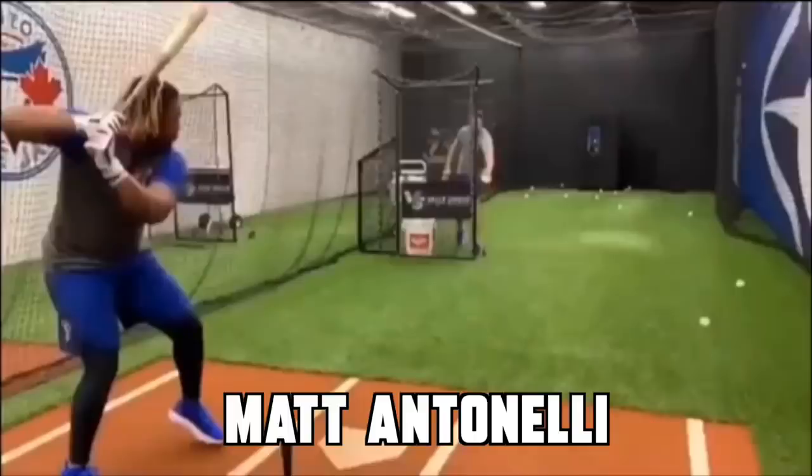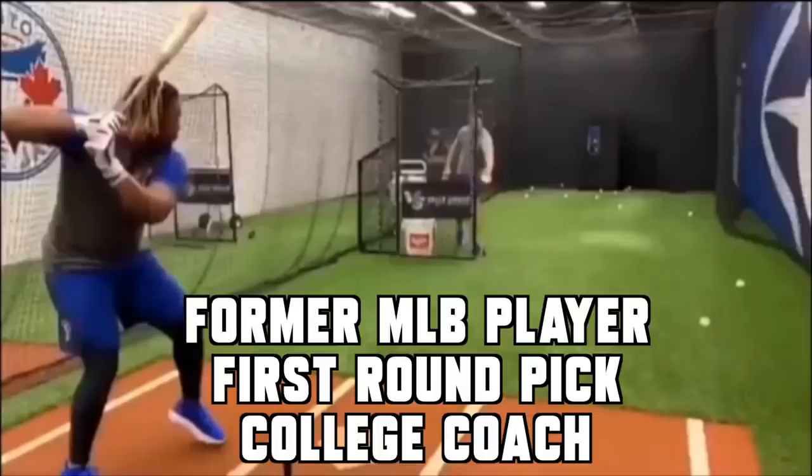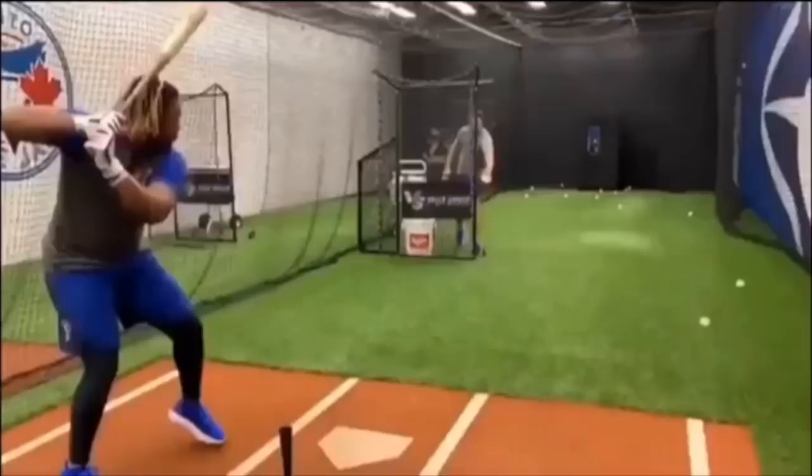Hey, what's going on guys? How we doing? Matt Antonelli here. Today we're looking at Vlad Guerrero Jr. We're going to look at his work before the game in the batting cage, getting ready to go out and hit BP, and then we're going to look at his actual batting practice. I've had a lot of people asking me questions, sending me videos, asking my opinion on his work, his preparation, and my general thought on batting practice — what we should be working on. So we're going to get into all of that right now.